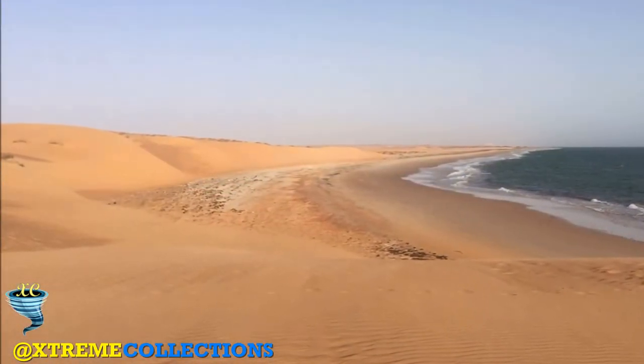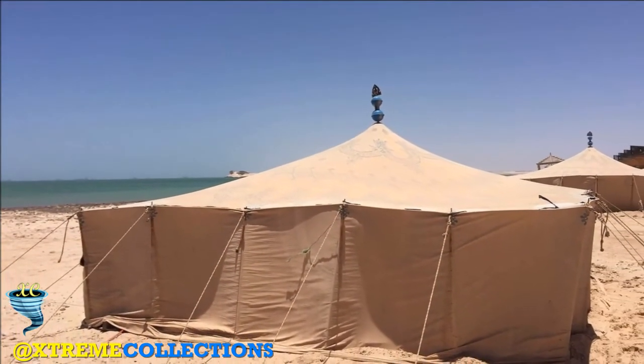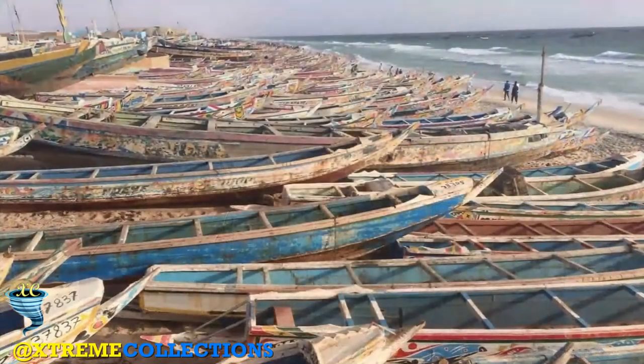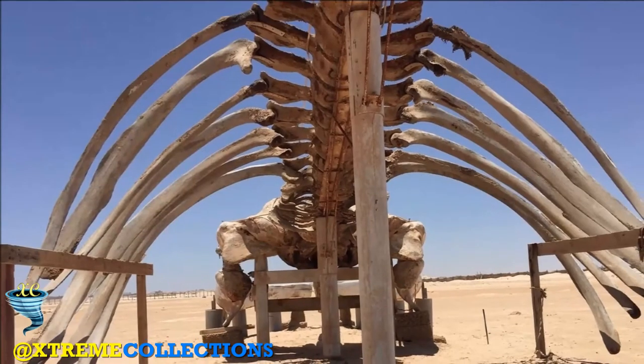The beach in front of the market is frantic with activities. It is nothing short of a cacophony of colors, smells, and sounds. There are people refueling or waterproofing boats, mending fishing nets, or resting and chatting.